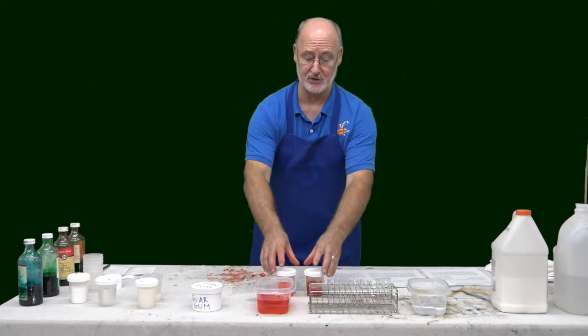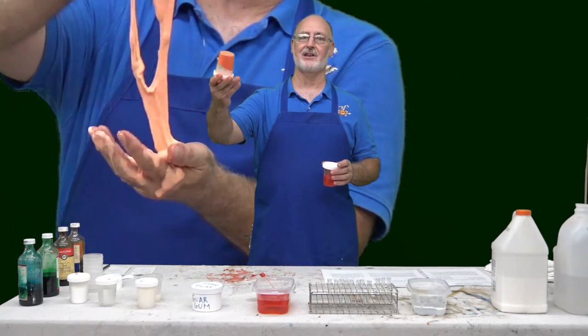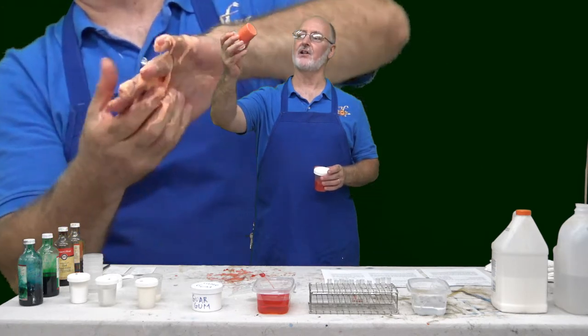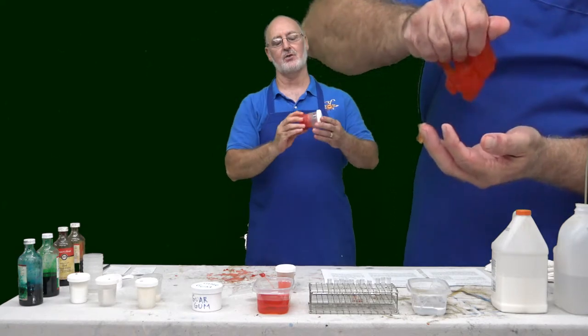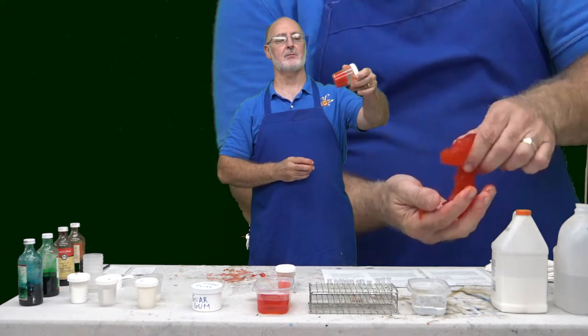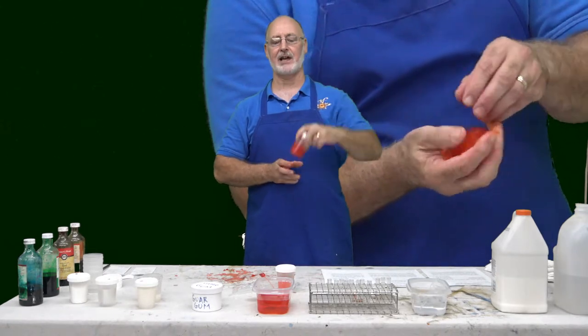We're going to be doing two different types of slimes. One of the slimes is going to be nice and gooey but a more solid color, and then we're going to do a secondary slime that's going to be more transparent — translucent — so this will be the second one that we do.